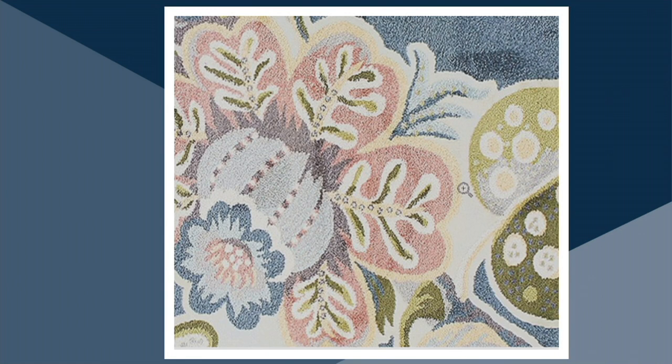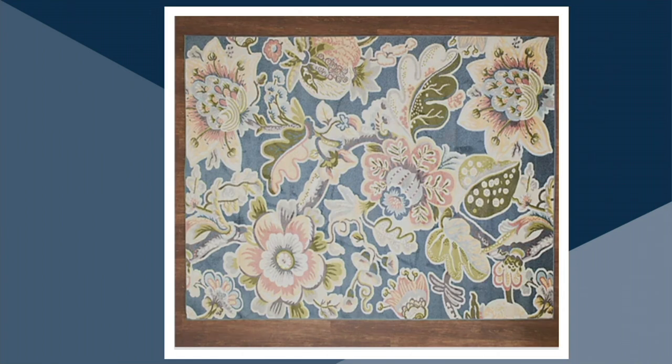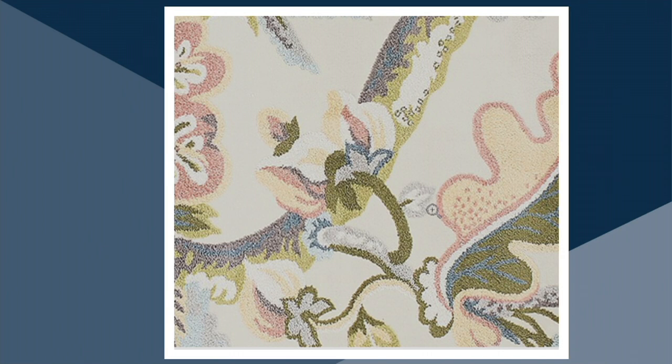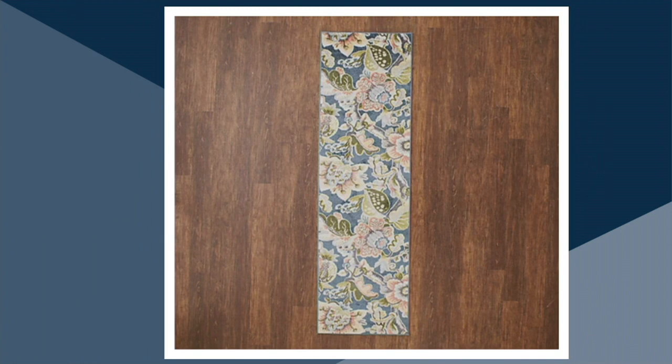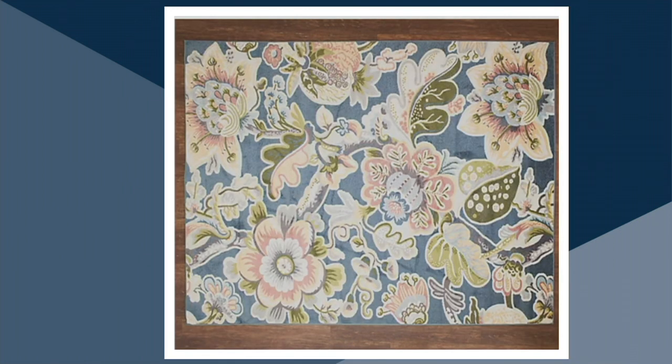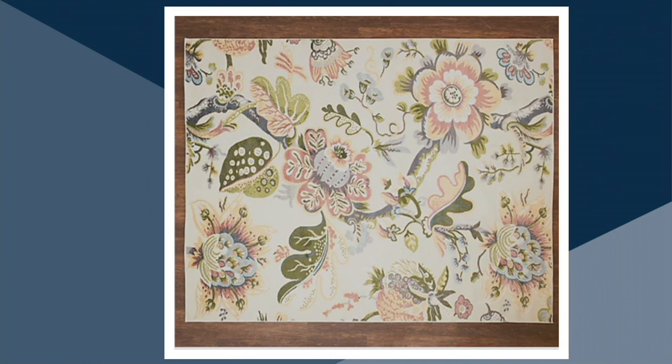The item number is H226-480. The 26x45 accent rug is clearance priced at $18.96 — that's three easy pays of $6.32. The runner, 2 foot by 7 foot 6, is clearance priced at $28.96 — three easy pays of $9.65. The 5x7 is clearance priced at $59.96 — three easy pays of $19.99. And the room-filling 8x10 rug is clearance priced at $139.96 — three easy pays of $46.65.